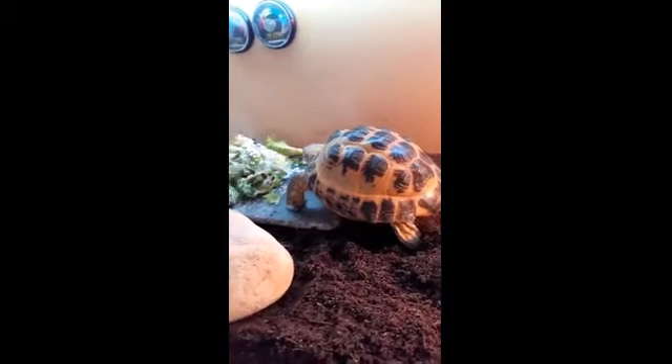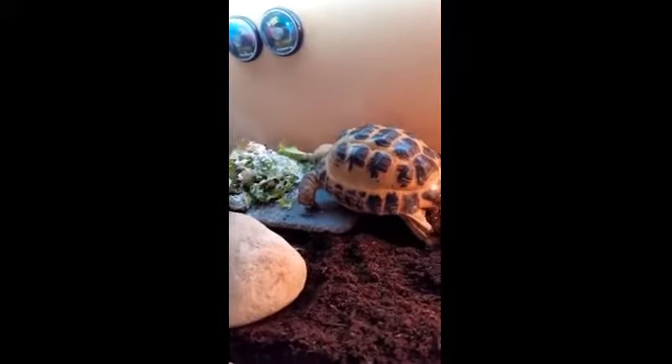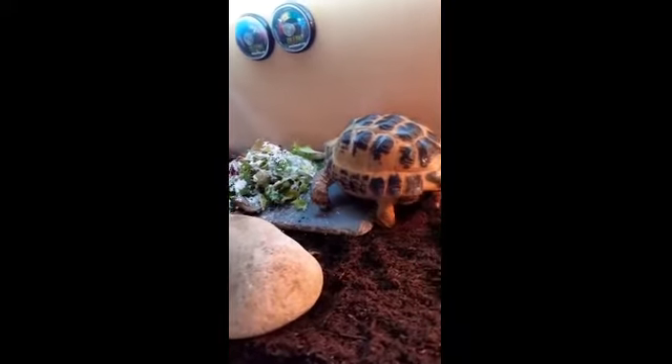Oz loves her salad. You can also feed certain flowers as long as you grow them yourself, so they're free from pesticides.